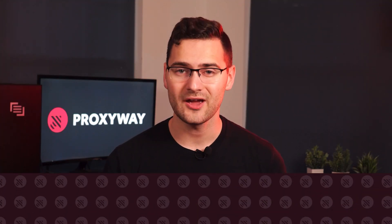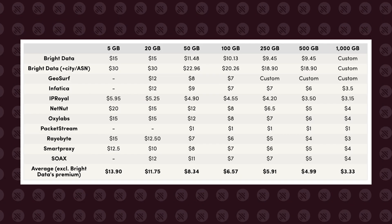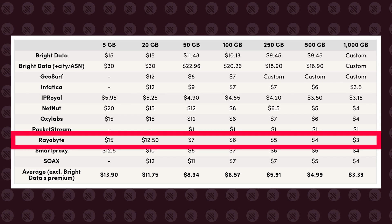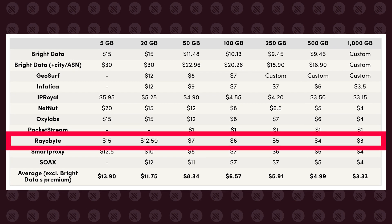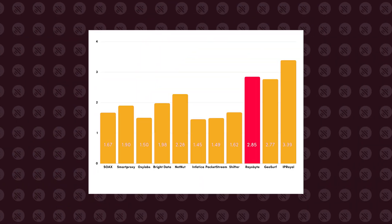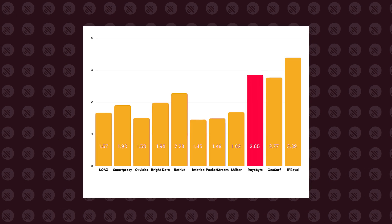Then we have Rayobyte, offering cheap residential proxies for TikTok. While their proxies aren't shining with exceptional performance, IPs cost less than other residential proxies. Ideal for medium-sized scraping projects, Rayobyte's proxies rotate with every request, yet you can't choose a custom duration, which isn't great for multiple account management. Their average response time may be slightly slower than other providers, but that should be enough to run your tasks.